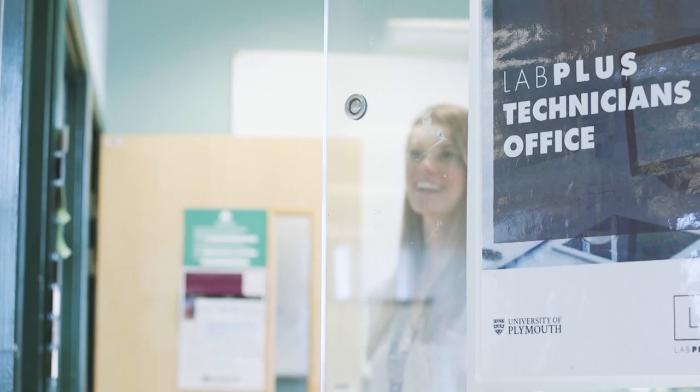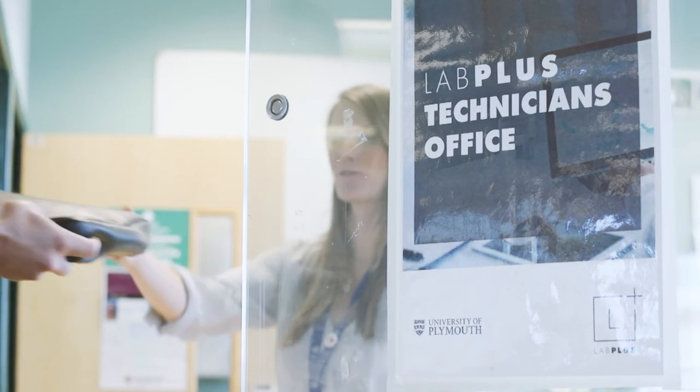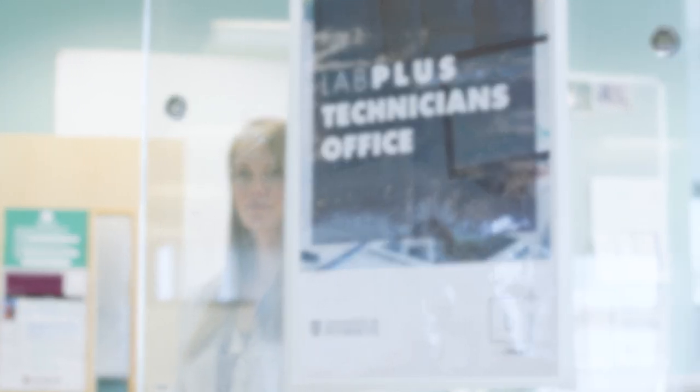We welcome student suggestions for new resources, so if you'd like to see something added to our collection please speak to one of our technical staff or a member of your academic team. When visiting Lab Plus you're welcome to bring your own laptop, or you can borrow a laptop from the technician's office via the enquiry hatch. Please ensure that you have your student card with you if you intend to borrow a laptop.